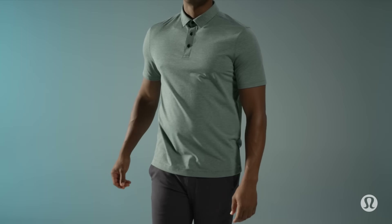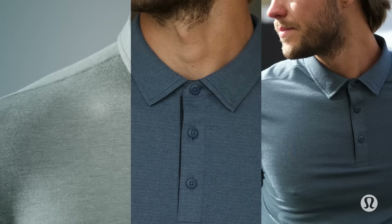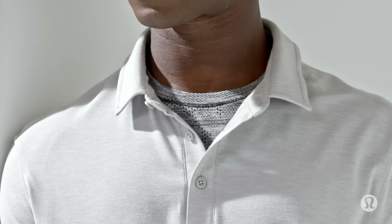That's where this comes in — the Evolution Polo, designed to behave appropriately in the boardroom and offer premium performance when things get active.